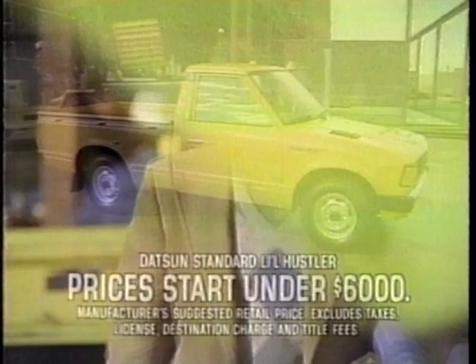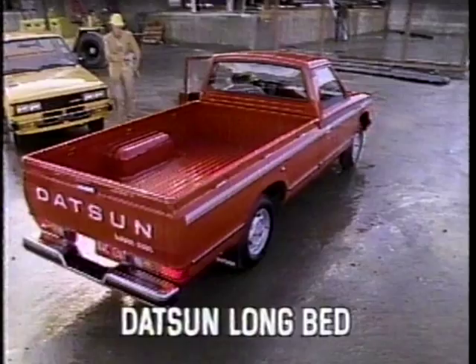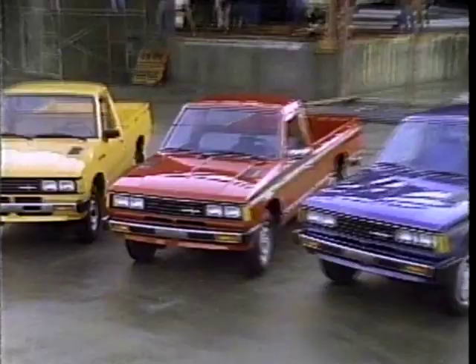Show me a pickup I can afford to buy today, and I'll buy it. We'll show you Datsun — the very affordable little hustler, the Datsun long bed with a bigger standard payload than some full-size pickups, and the one and only Datsun king cab with more inside room than anything in its class. We'll show you estimated gas mileage no other pickup beats. I've got one thing to say to you, Datsun: sold. Datsun, we are driven.